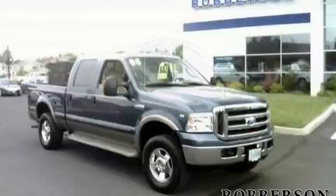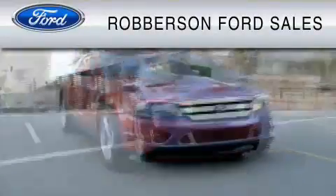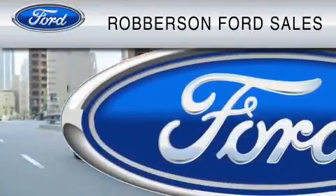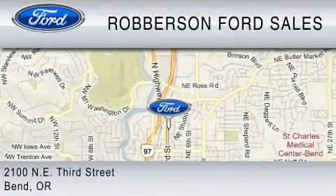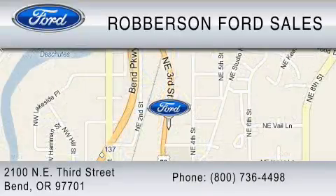Contact us today to arrange your test drive. Roberson Ford Lincoln Mercury is dedicated to do everything possible to ensure the experience you have selecting your vehicle is as pleasant as possible. We are located at 2100 NE 3rd Street in Bend, or contact us at 800-736-4498.